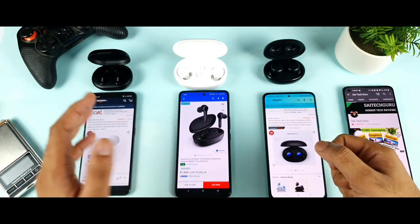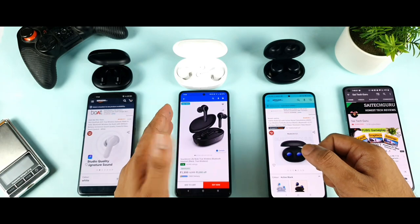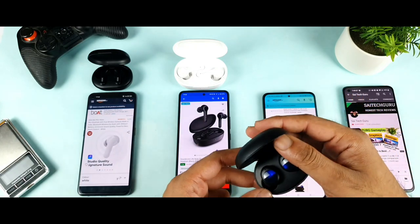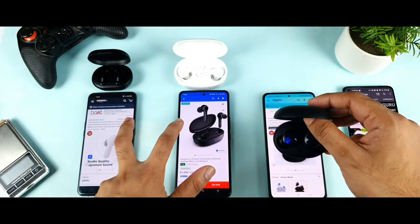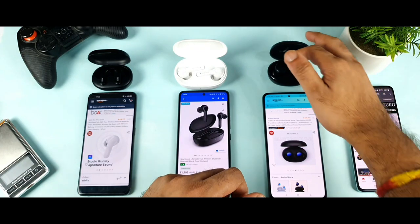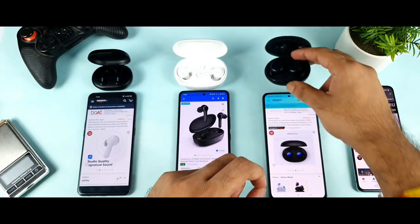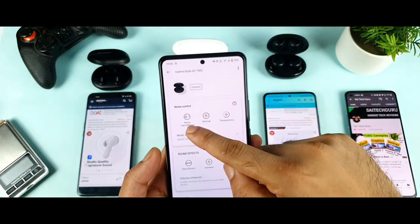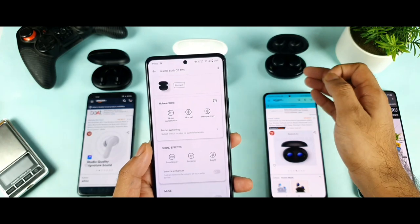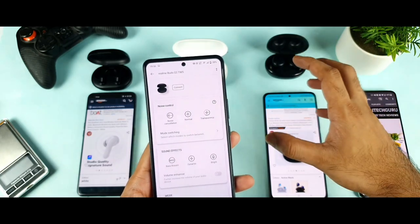Regarding sound quality, the Miivi Duopods A25 has 6mm drivers, and the Soundcore Life Note also has 6mm drivers. The Realme Buds Q2 has 10mm drivers, which is quite an advantage. In terms of sound quality, I prefer the Realme Buds Q2 — after listening to a lot of songs, the bass effect is really great. Using the Realme Link app, you get plenty of options including noise cancellation, bass boosters, and volume enhancement.